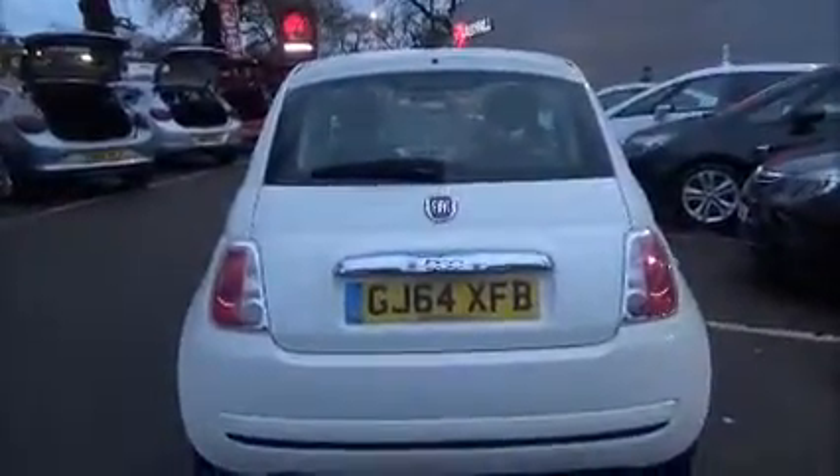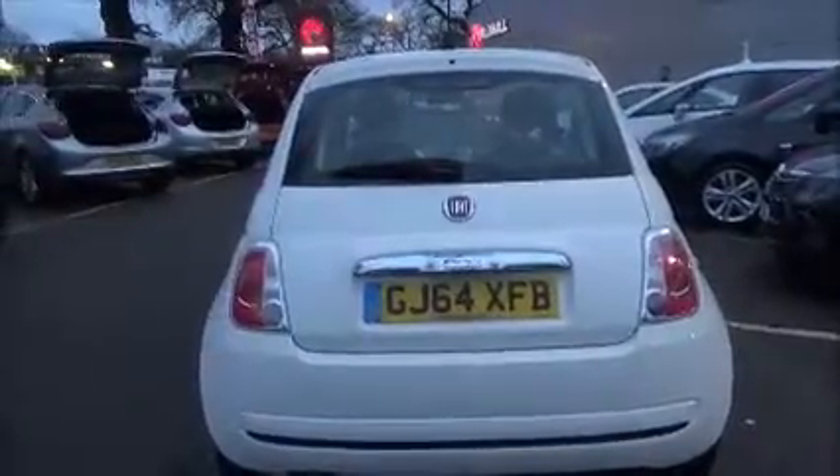This model comes with a body-coloured rear spoiler, high-level rear brake light, and tailgate wash-wipe.